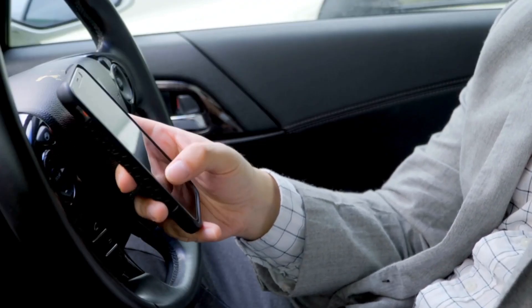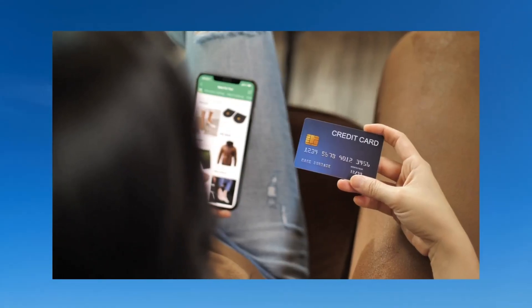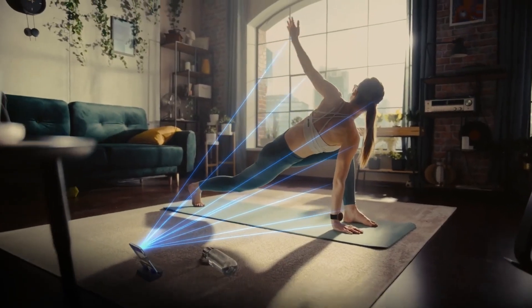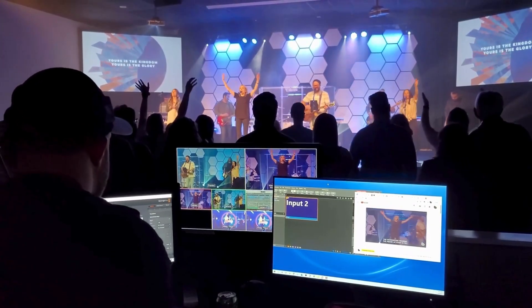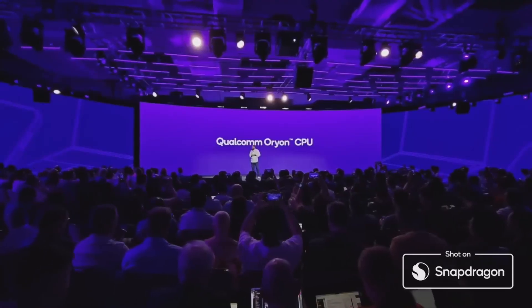It remains uncertain whether this fourth sensor is a far-infrared sensor capable of measuring skin or object temperature, akin to the Pixel 8 Pro, or if it serves a different purpose, such as a spectral/flicker or time-of-flight sensor. Additionally, alongside the four camera sensors, there's an LED flash and microphone on the island.